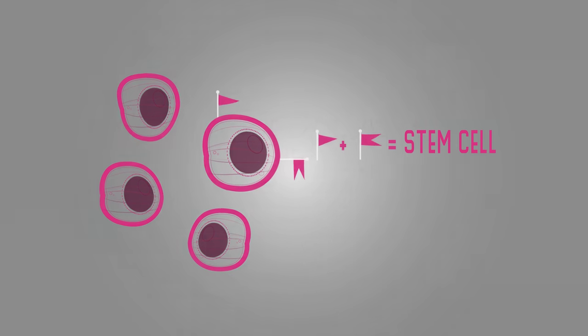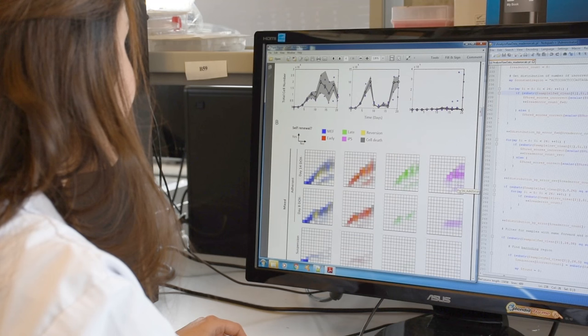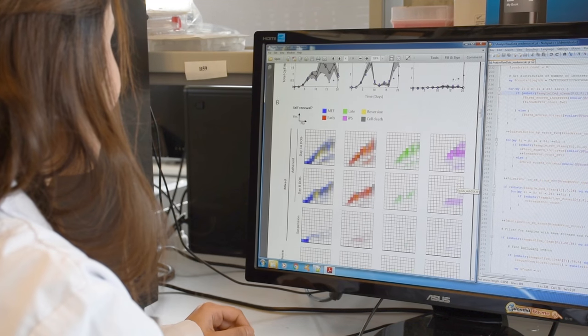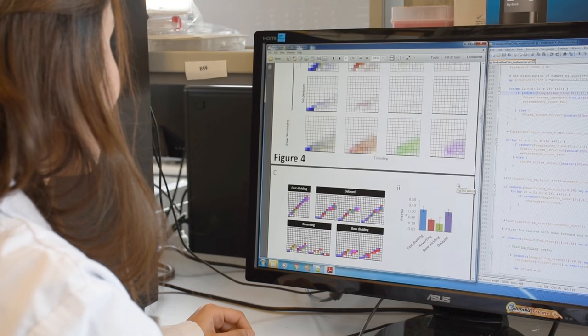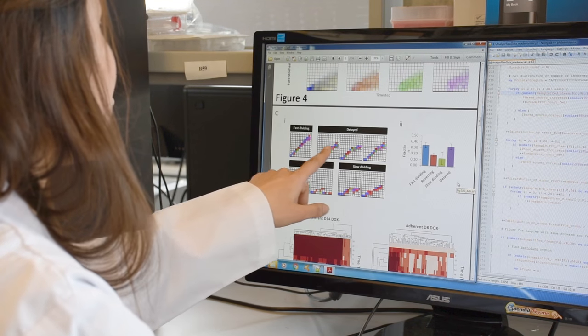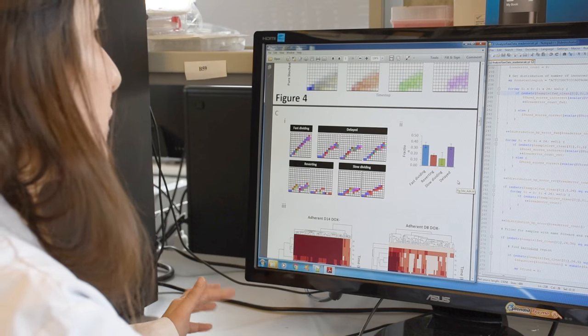Once I've found these markers, I use mathematical models to try and predict which starting cells will be the lucky ones to make it through the reprogramming process. These models can help us make important discoveries about stem cell behavior that we wouldn't be able to find by observing them in the dish alone.